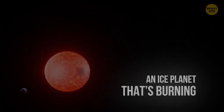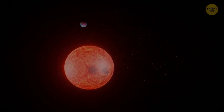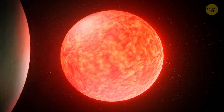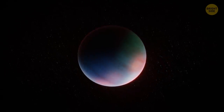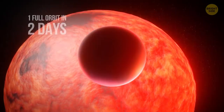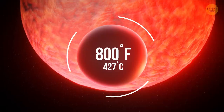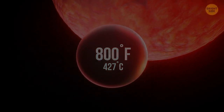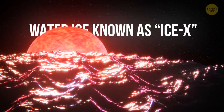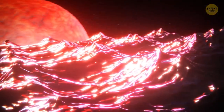An ice planet that's burning! Far-away Neptune-sized exoplanet Gliese 436 b is a paradox — it's made of scorching hot ice. The planet completes one full orbit around the red dwarf Gliese 436 in just two days, meaning it's traveling remarkably close to its parent star. That might be why the planet's temperatures rarely drop below 800 degrees. But the strangest thing? The planet hosts huge volumes of water ice known as Ice-X, which remains solid despite blistering temperatures.